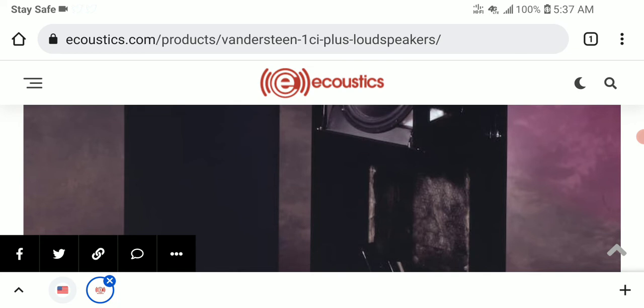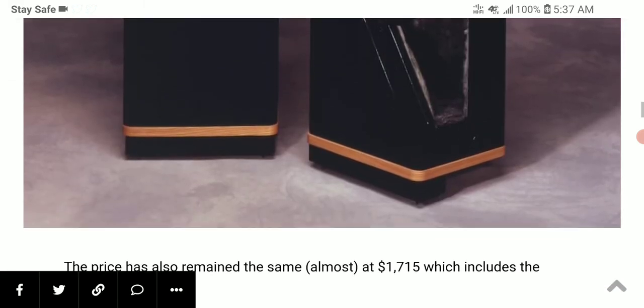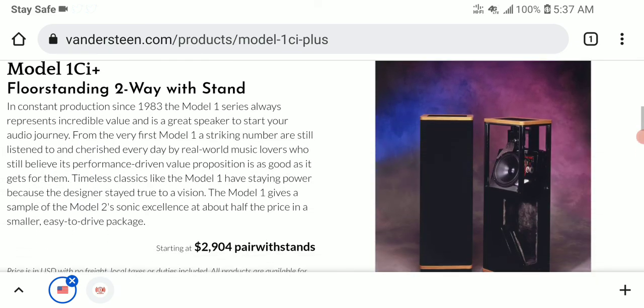You get a transmission loaded ceramic coated alloy dome driver and an eight-inch woofer. The recommended power rating is between 20 to 100 watts. It's made in the United States, weighs just 44 pounds, and is available for purchase on the company's website.